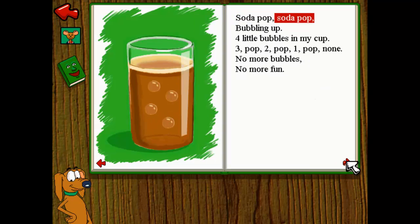Soda pop, soda pop, bubbling up. Four little bubbles in my cup. Three pop, two pop, one pop, none. No more bubbles, no more fun.